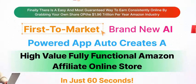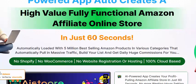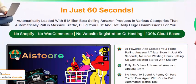Now let's see this review. Brand new AI-powered app auto creator — AI high volume, full-function Amazon affiliate online store in just 60 seconds. No Shopify, no e-commerce, and no website registration required. 100% cloud desktop app.